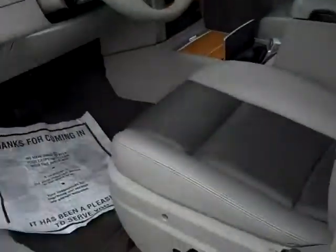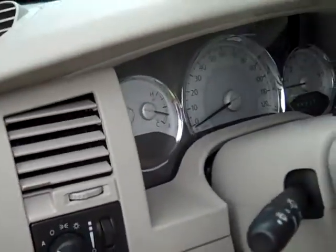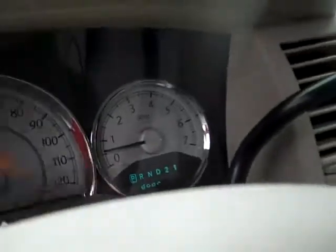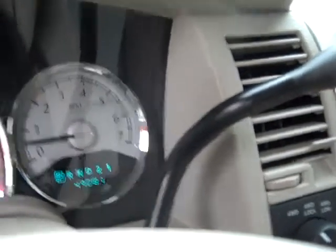Power adjustable pedals, wheels, automatic headlights, steering wheel mounted audio and cruise controls, leather wrapped wheel. Odometer reads 49,081 miles.